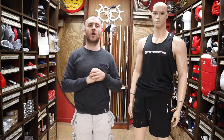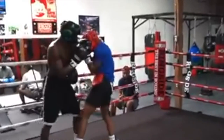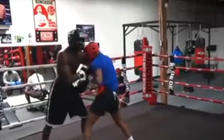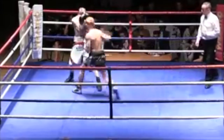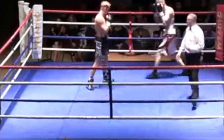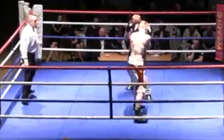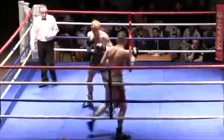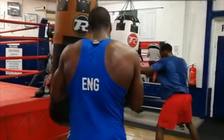As promised at the beginning of the video, here is a short montage of people training in boxing.